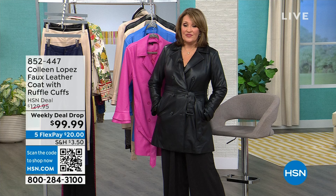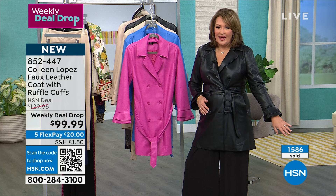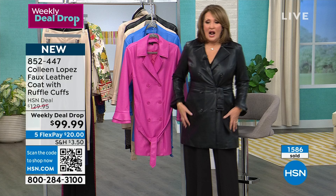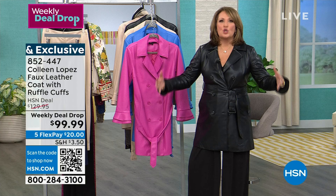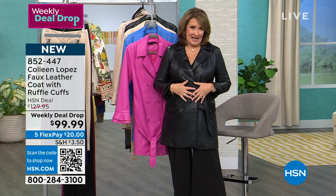We were able to get it to $99.99, and it is fantastic. With FlexPay you're at $20. Thank you — almost 1,600 gone. And this is it, my final scheduled airing of this. A couple of things I like about it — it has the trench details without being a big long trench. This is an outfit maker. You wear this all the time — you don't take it off when you arrive at the restaurant, the party, dinner, work. It's part of the outfit, like a long blazer.